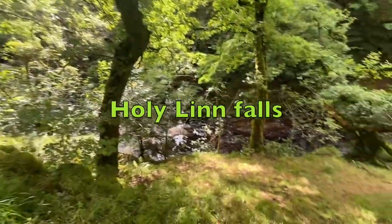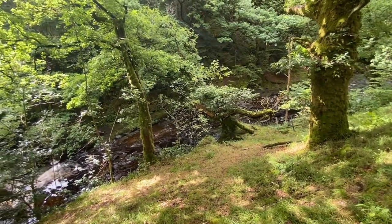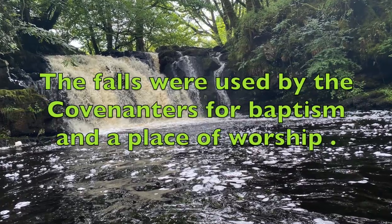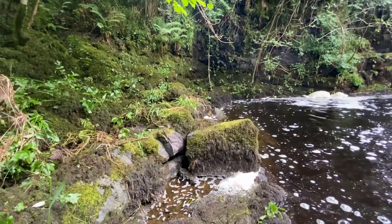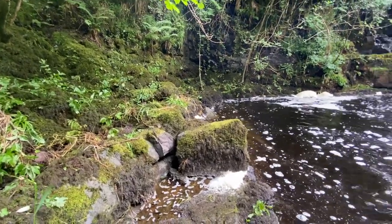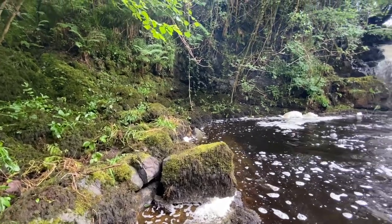The falls are down on my left so I'm going to try and get down to the riverside and see if we can get a clearer view. Well, we've walked down through the wee panel of trees here to come down to the bottom. I've managed to get right down to the riverside and there you go — here's the Holy Lynn waterfall.